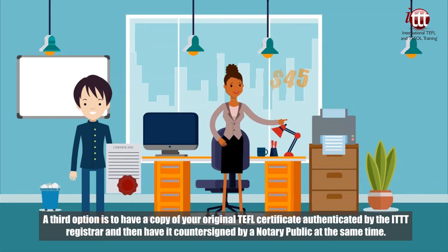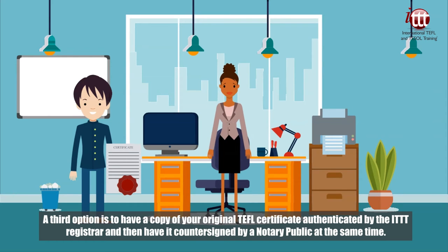A third option is to have a copy of your original TEFL certificate authenticated by the ITTT registrar and then have it countersigned by a notary public at the same time.